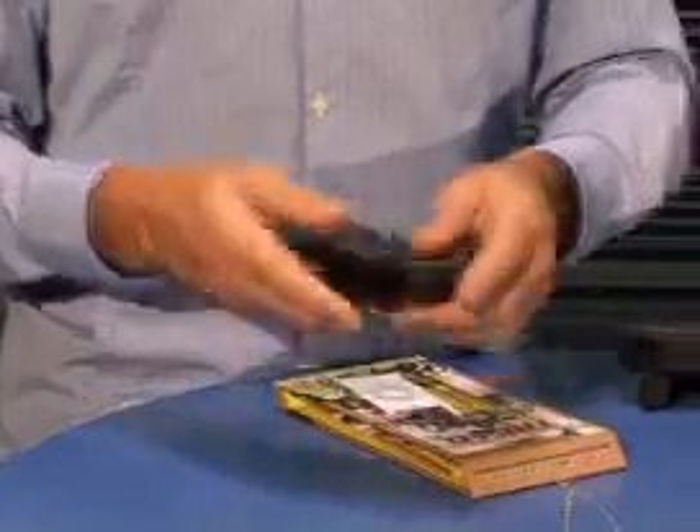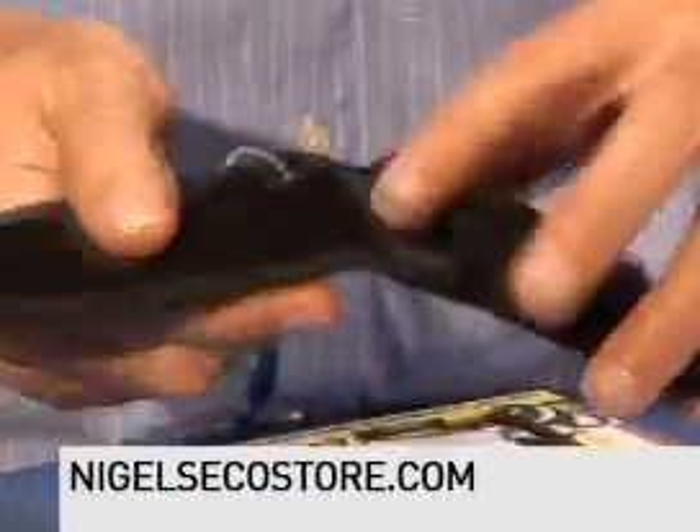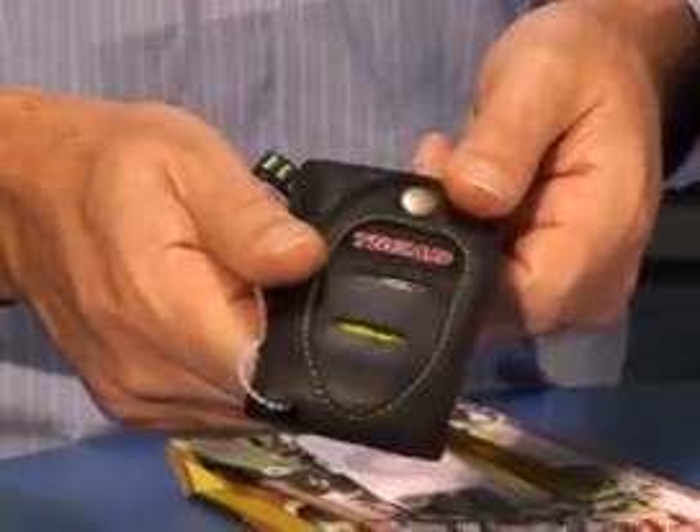And car tyres — this is a little nano iPod holder made out of used car tyres. So, again, an excellent way of using something that would probably be thrown away. And I think it looks quite good.